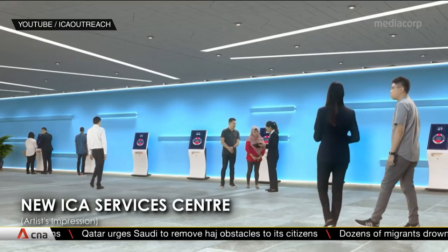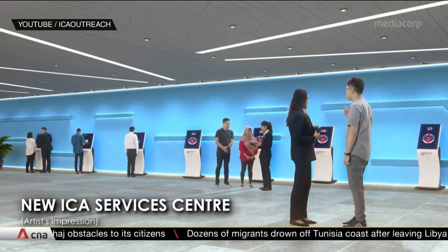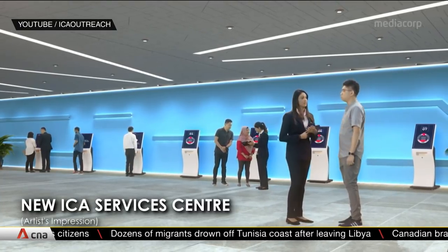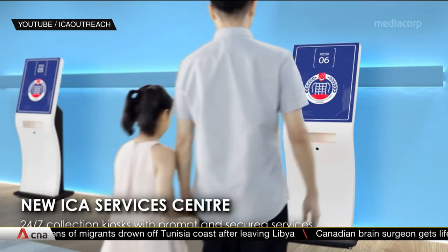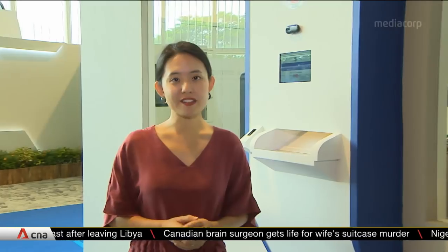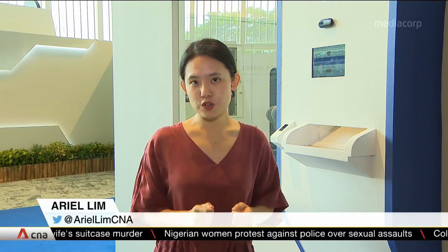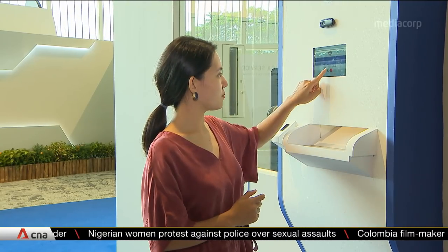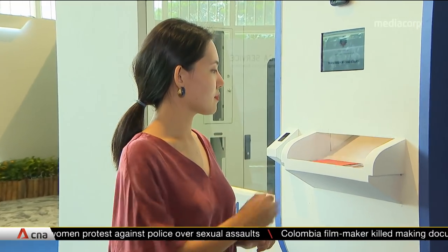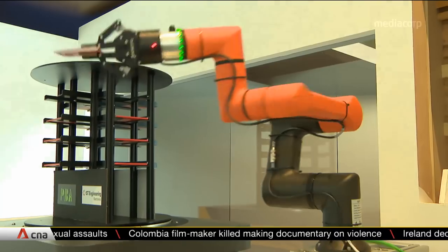It'll also be more convenient for customers, who can now collect different documents from a single place, and they can do it 24/7 with high-tech self-service kiosks. After a person's identity is verified, the passport will be automatically retrieved and sent for collection. The entire process could take only up to 15 minutes.